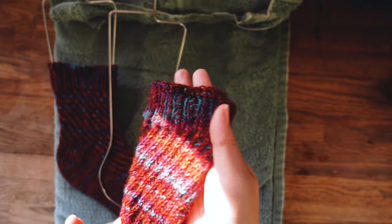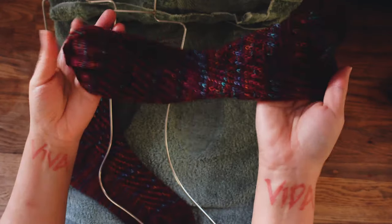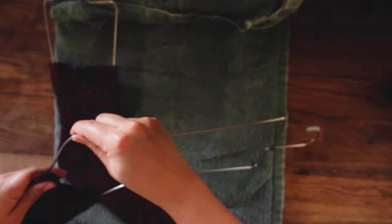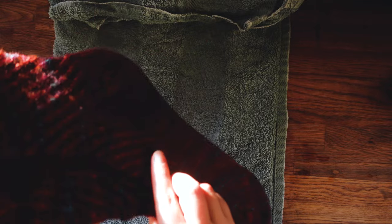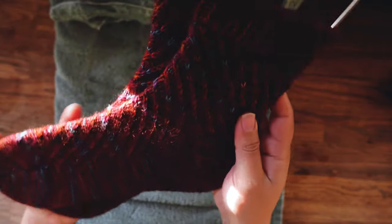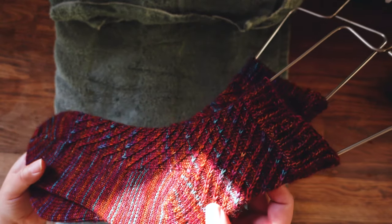It makes the blues pop, doesn't it? Looks like a fall sock, but I'm gonna wear it all year long, I don't care. I'm so happy with these. I would highly recommend that pattern in that book — it was wonderful, wasn't challenging at all, very therapeutic. It's what I needed.